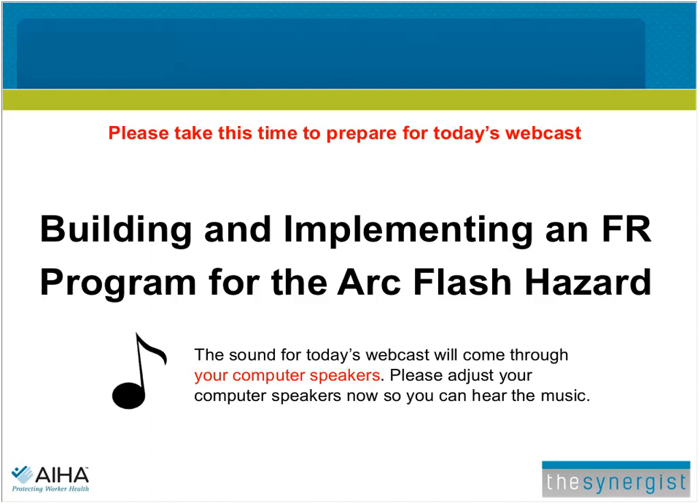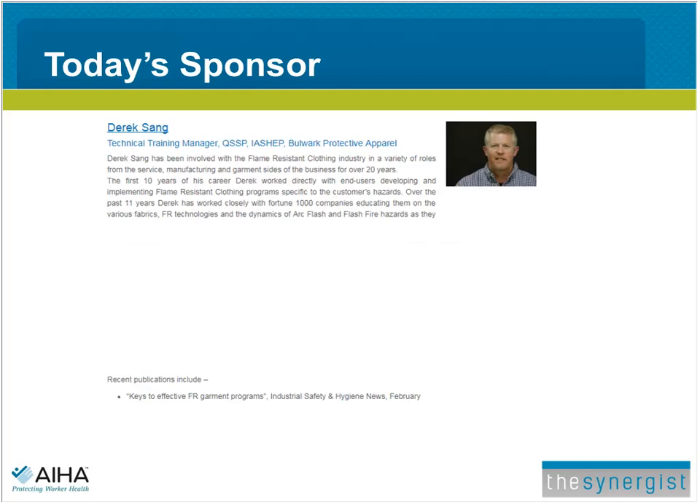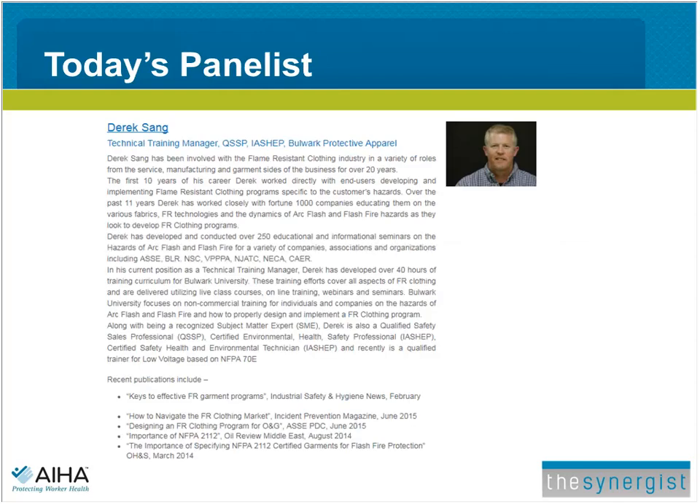Welcome everyone to today's webinar: Building and Implementing an FR Program for the ARC Flash Hazard. My name is Kay Bechthold, Assistant Editor of the Synergist, the magazine of the American Industrial Hygiene Association. I'd like to thank all listeners for attending, and especially Bulwark Protective Apparel for sponsoring this webinar. Our presenter today is Derek Singh, the Technical Training Manager at Bulwark Protective Apparel.